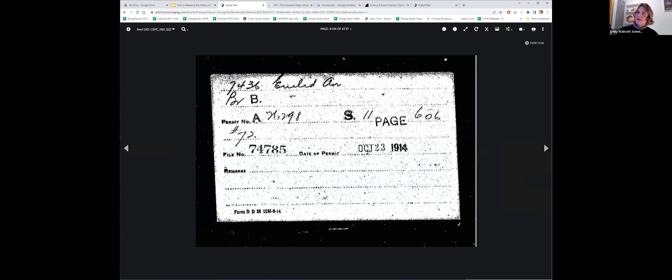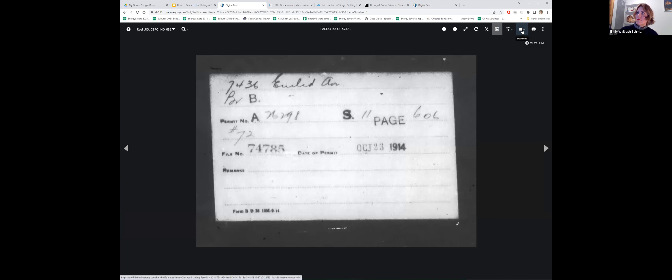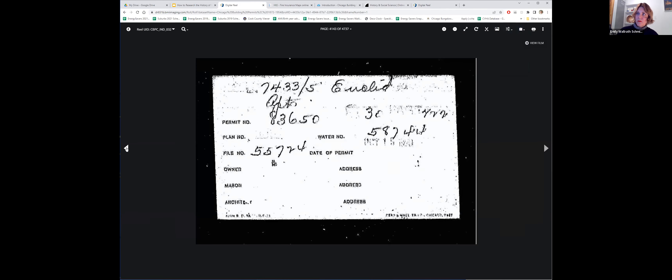Here it is — 7436. Great. Permit number — I can't quite read that, but page 606 in the 11th book south. Thankfully this number is super legible. What I do is download it as a JPEG or your file of choice, and then you can reference this. Once you've found it, going through one by one is pretty arduous but doable and fun. You can find it.